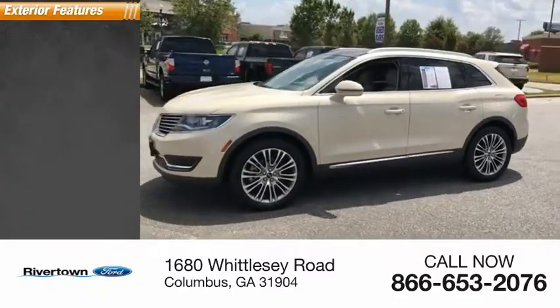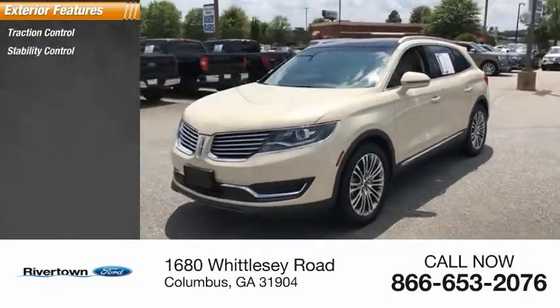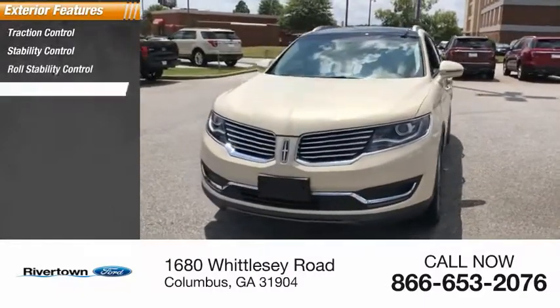Here are some of this vehicle's great options: traction control, stability control, roll stability control, remote engine start, braking assist, power brakes.